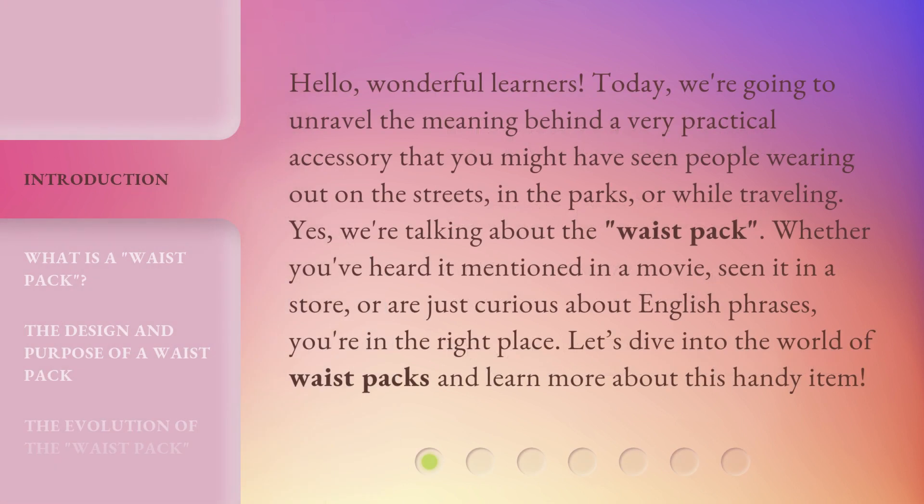Hello, wonderful learners. Today, we're going to unravel the meaning behind a very practical accessory that you might have seen people wearing out on the streets, in the parks, or while traveling. Yes, we're talking about the waist pack. Whether you've heard it mentioned in a movie, seen it in a store, or are just curious about English phrases, you're in the right place. Let's dive into the world of waist packs and learn more about this handy item.